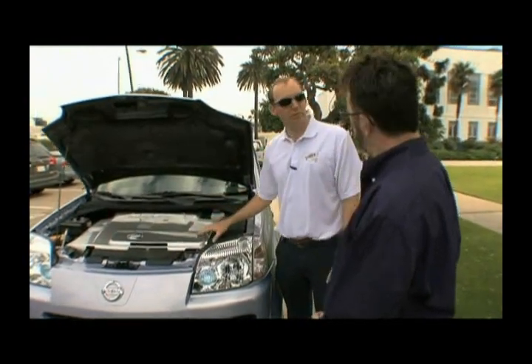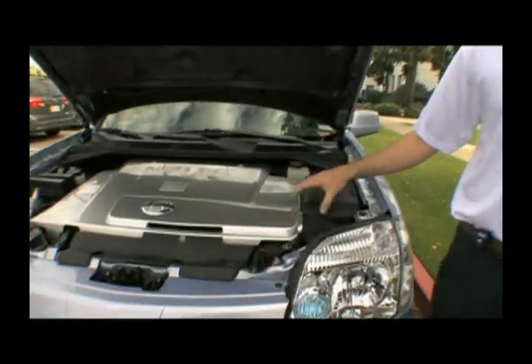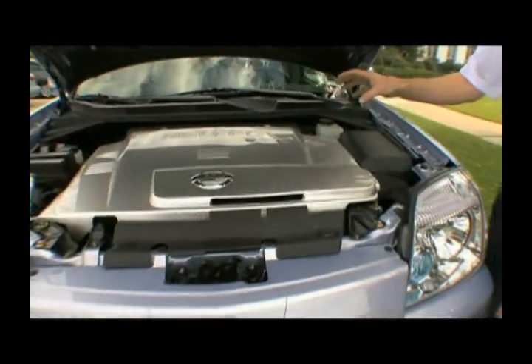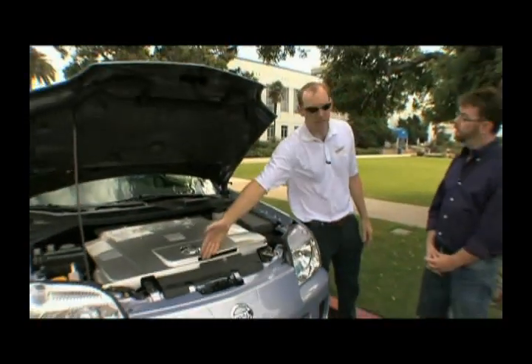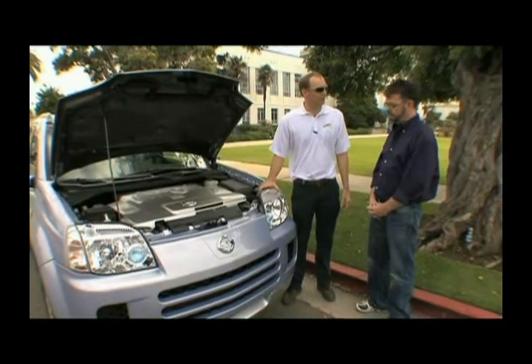So we have an electric motor that powers the front wheels, and in this particular car the electricity for that motor comes from the fuel cell generation, where we take hydrogen on board with oxygen, which actually comes in through this intake right here, to produce water, and in the process of doing that we generate the electricity.